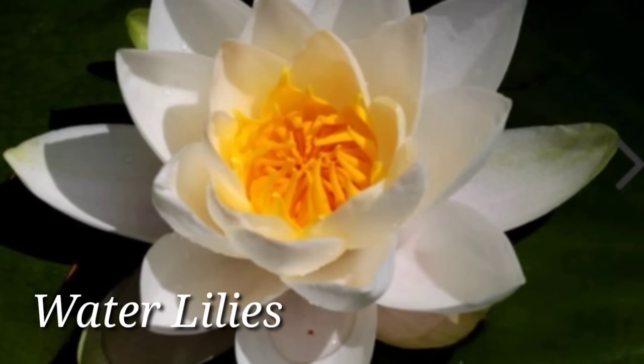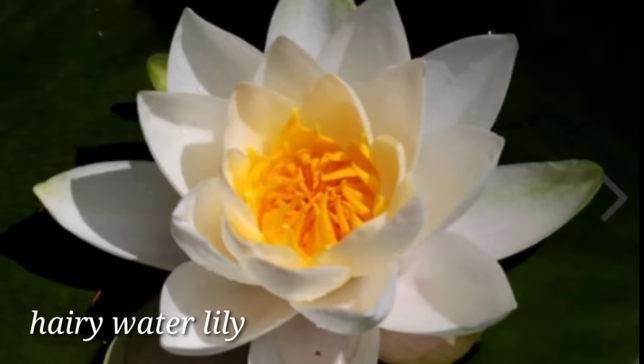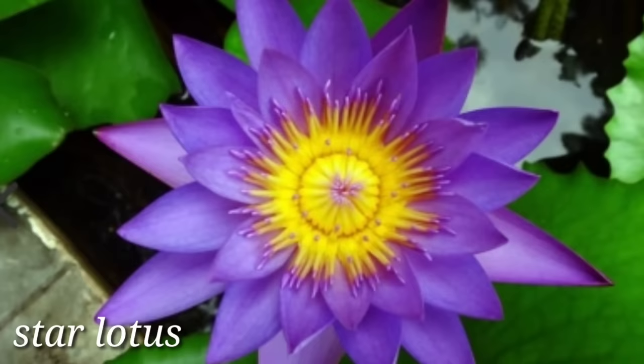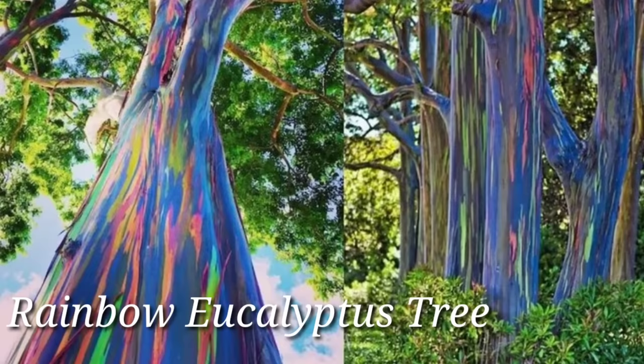Water Lilies — water lilies are aquatic perennial plants of the Nymphaeaceae family. They thrive in freshwater bodies of water such as lakes and ponds. Two species of water lilies are native to the Philippines: Hairy Water Lily and Star Lotus.